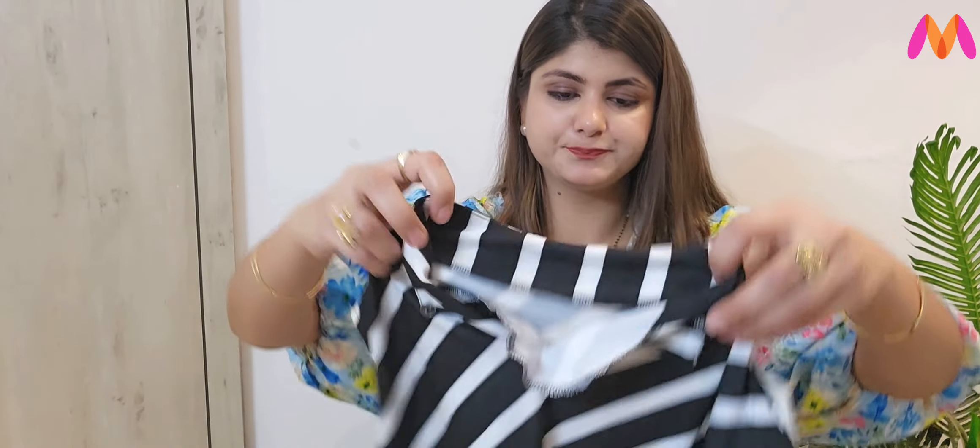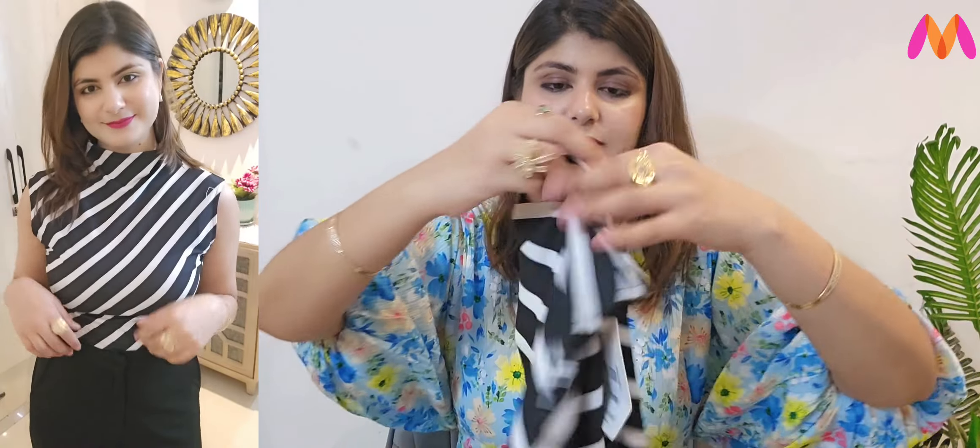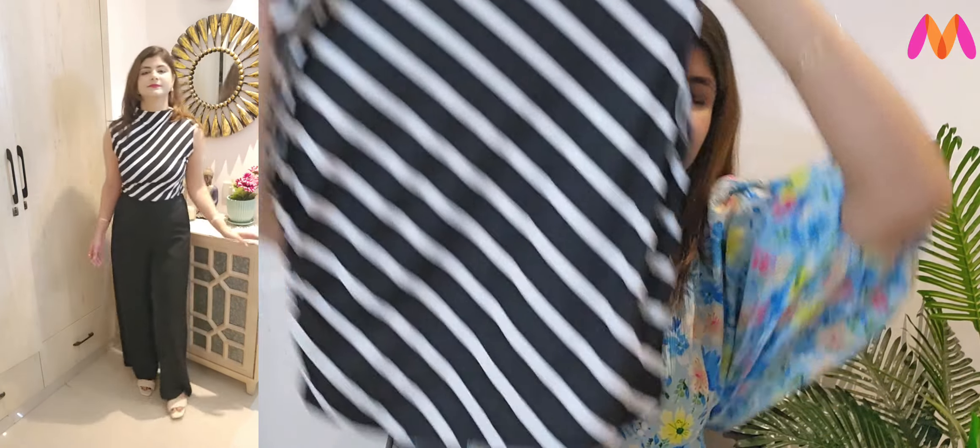So next is a very beautiful top which I have purchased from Myntra. You can see the neckline — it is a very good top. If you have any white or black trousers or even a skirt, this is a pretty sleeveless top.